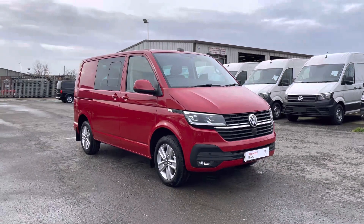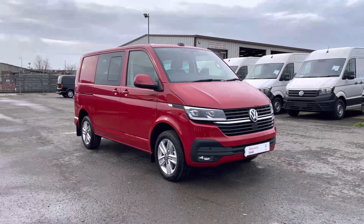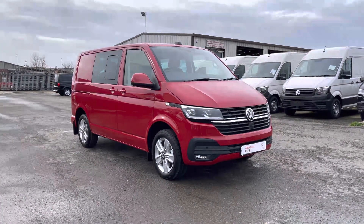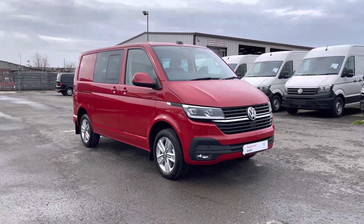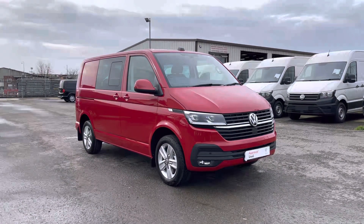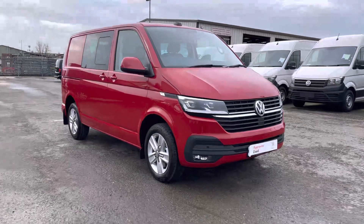Hello and welcome to Volkswagen Van Center Lancashire. My name is Brad and I'm going to be showing you around this Volkswagen Transporter Combi T32 Highline, presented in that much desired cherry red paint. This is part of the approved use program which includes a minimum of 12 months manufacturer's warranty and much more. For further details, contact us on 01772 911 356.